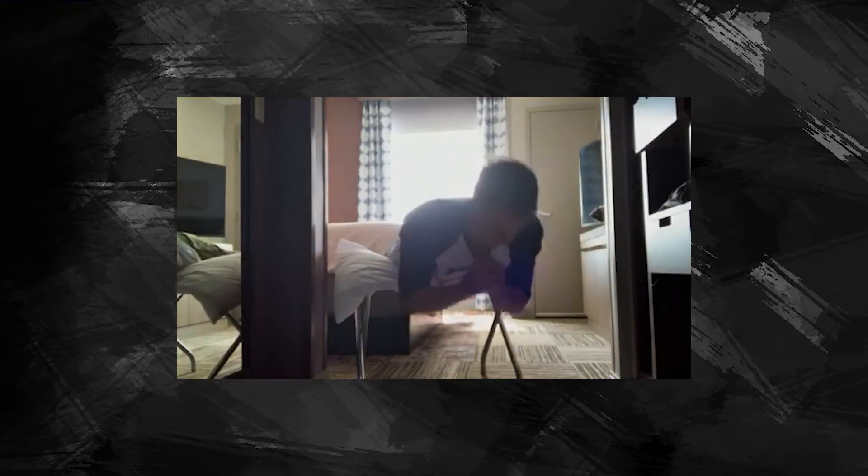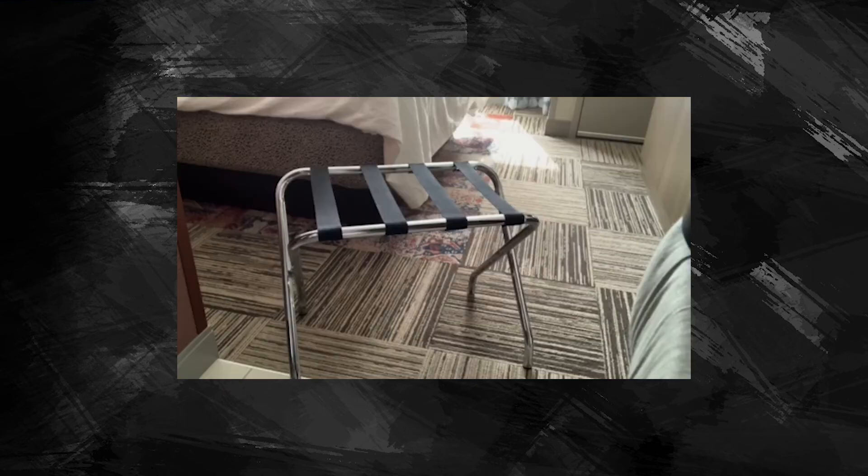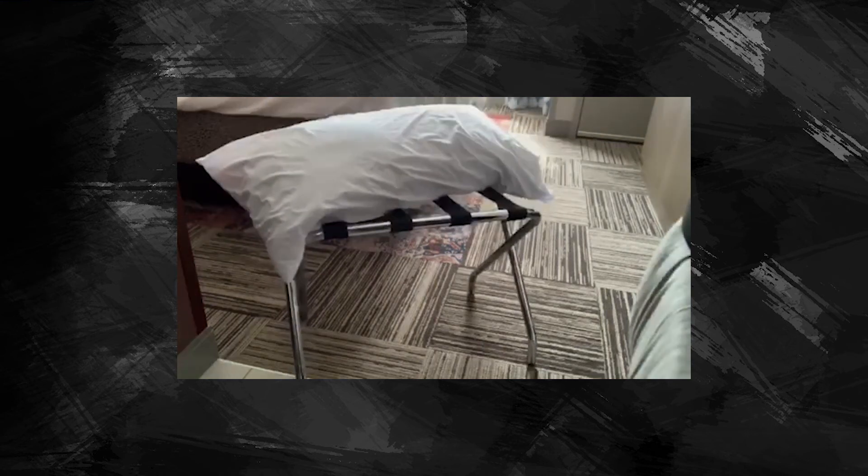Now for our lower back we can do supermen, but they're not the best exercise because we don't get a full range of motion. Back raises are always tough to do in a hotel room too, but any good hotel should have a luggage rack for you — just get a pillow on it and you're good to go.